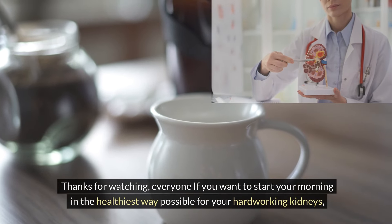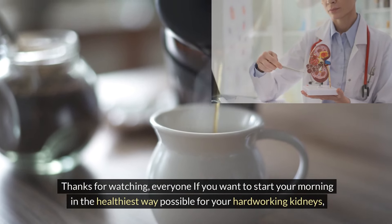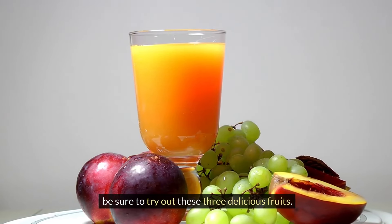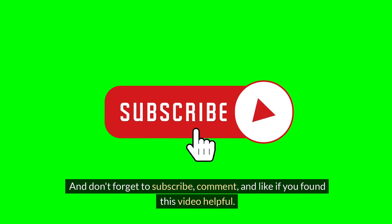Thanks for watching everyone! If you want to start your morning in the healthiest way possible for your hard-working kidneys, be sure to try out these three delicious fruits. Don't forget to subscribe, comment, and like if you found this video helpful.